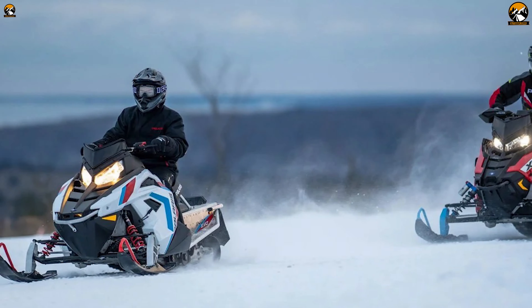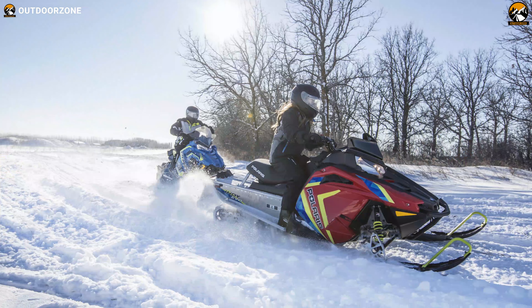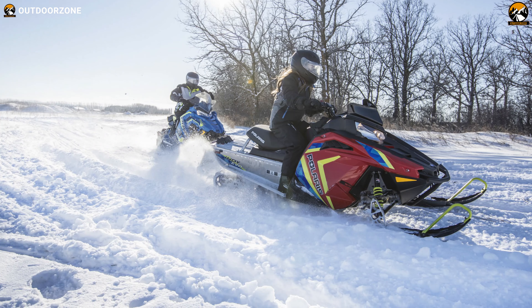If you are a beginner and want to ride effortlessly on snow terrain, then the Polaris Indy Evo is the perfect companion for you.